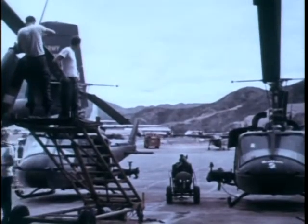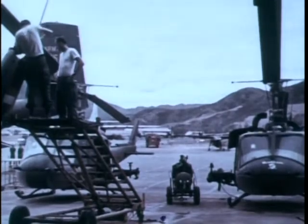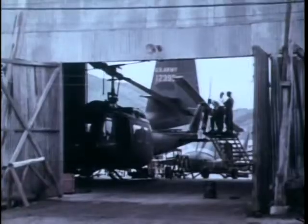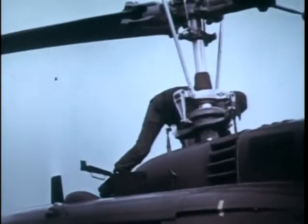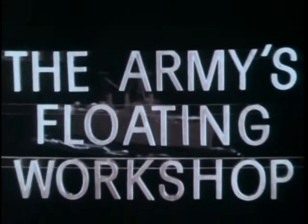It became apparent early in the Vietnam conflict that new methods were needed to repair aircraft and return them to action in the shortest possible time. One of the Army's solutions to the problem was a maintenance depot at sea. And so, this floating workshop was born.